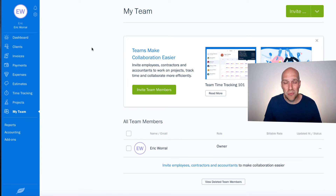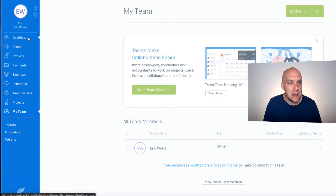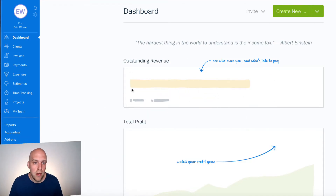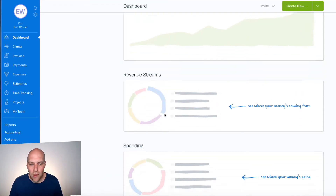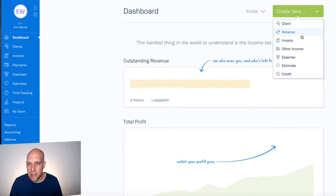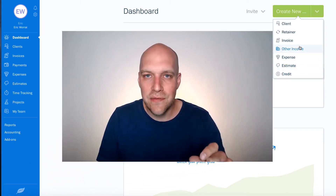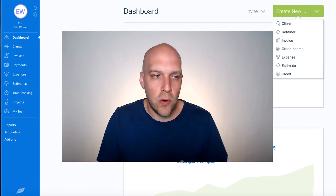One of the other nice things is the pricing for FreshBooks. If you have a very small business and you're not invoicing a lot of clients, you can start out very inexpensively. Once you get in, you set up your dashboard and can see your total profit, revenue stream, spending, and all that. Everything starts up here — you'd add your clients, retainers, invoices, or other income. Once you add the client, that's kind of the foundation of everything.